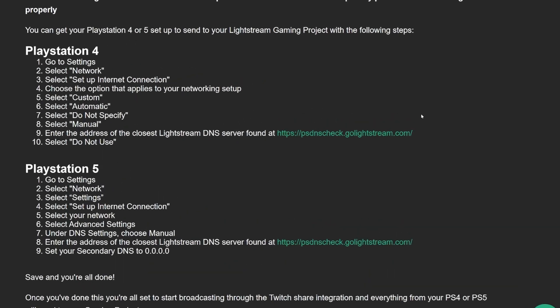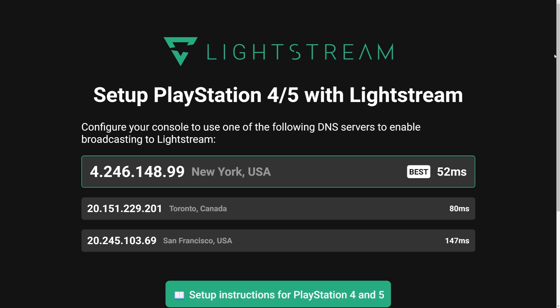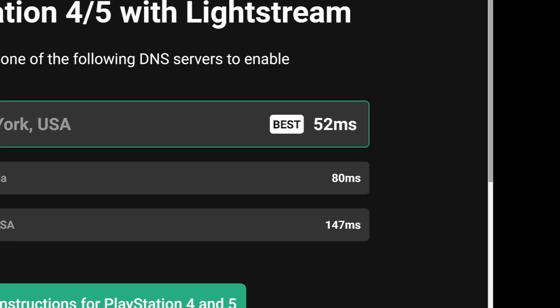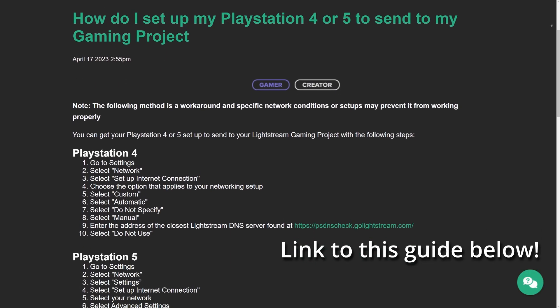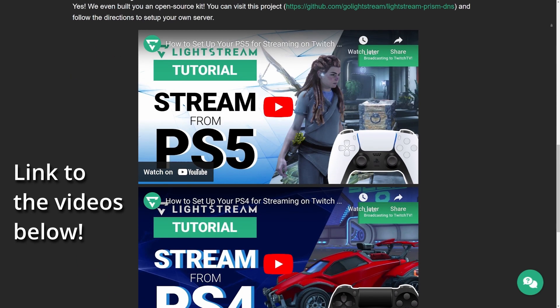To get started with this tool, visit the link down in the description. The link will take you to the new tool, which will locate the closest DNS server to you, ensuring that you have the best connection possible. If you need help setting up the DNS information, we have provided step-by-step guidance and videos on the setup process.